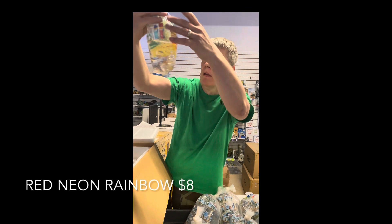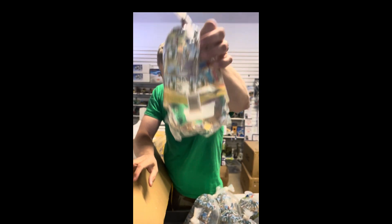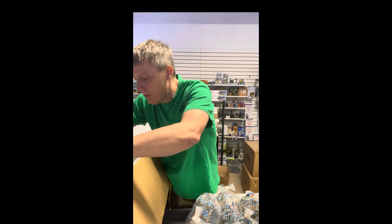These are the red neon rainbows — Melanotaenia praecox, also called illuminatus rainbows or praecox. Beautiful little nano fish.